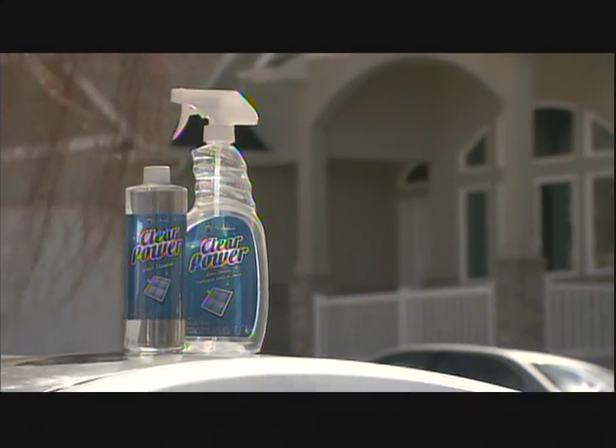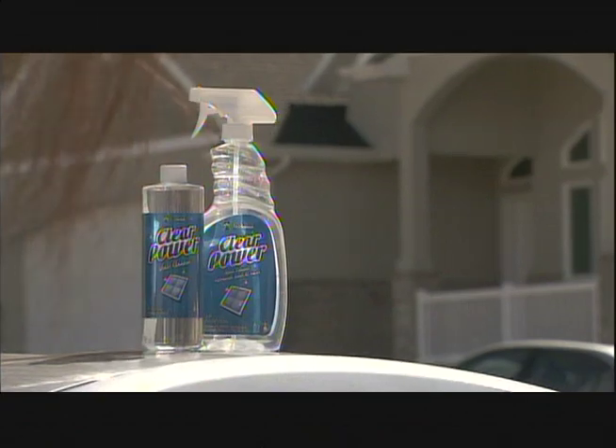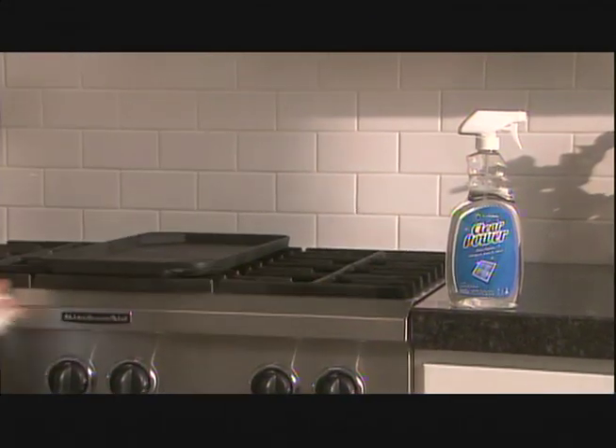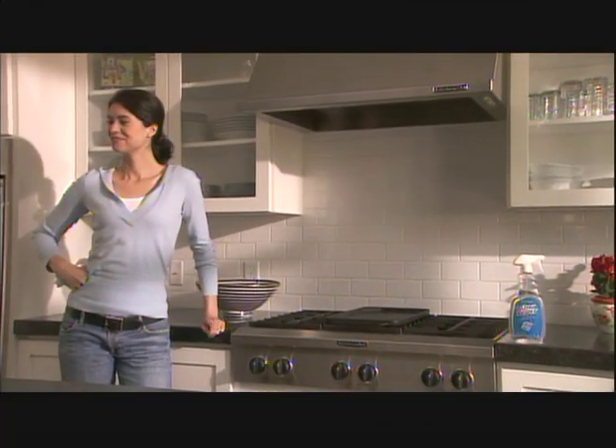Get the performance you've always wanted in a formula that's safer for your home. Get Clear Power. Supercharged with distilled white vinegar and natural solvents, it removes fingerprints, dirt, and grime in a flash without the risks and dangers of ammonia.